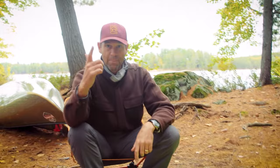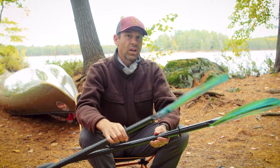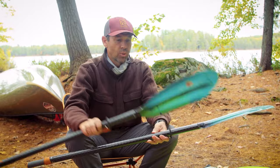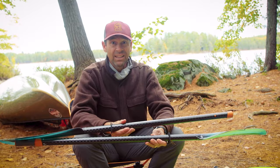Number two: spare paddle. The spare paddle I take on canoe trips is a breakdown kayak paddle. This is a 235-centimeter sea kayak paddle — you need a pretty long kayak paddle to effectively paddle in a canoe.